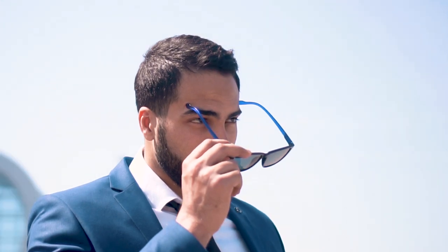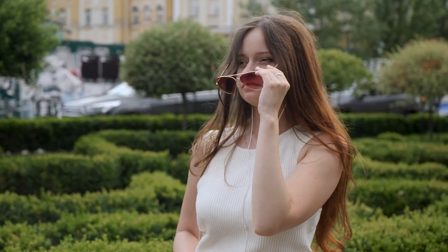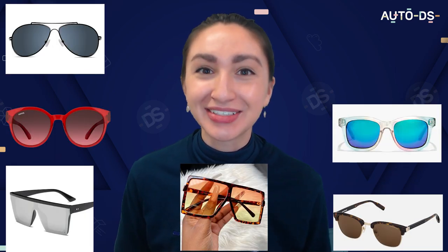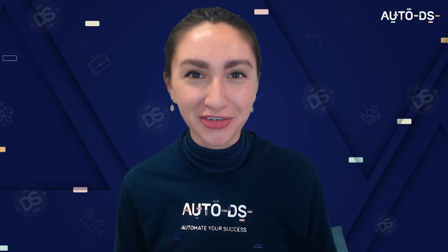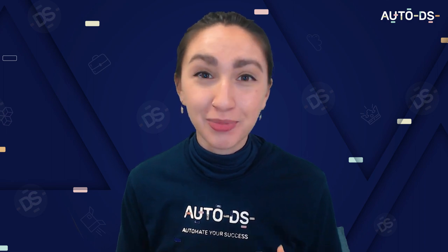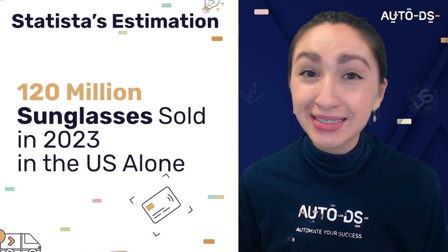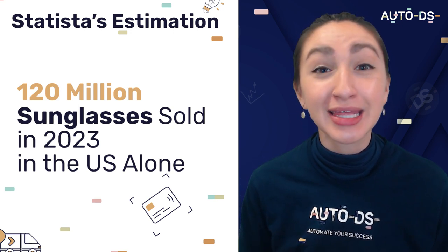So before we proceed, let's first cover the topic: is dropshipping sunglasses profitable? Sunglasses are mainly used to make a fashion statement nowadays, therefore the sunglasses industry is worth billions. And just to show you how much you are able to profit from selling sunglasses — according to Statista, there will be 120 million sunglasses sold in 2023 in the U.S. alone. Considering that sunglasses are often thought to be a seasonal product, that's pretty impressive.